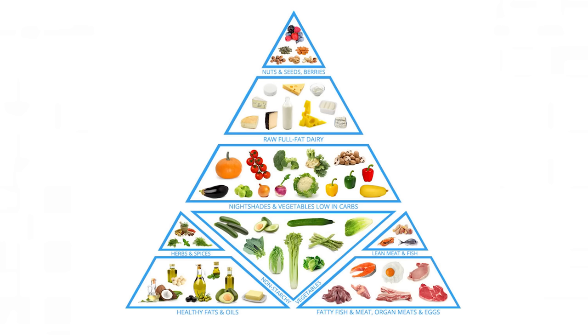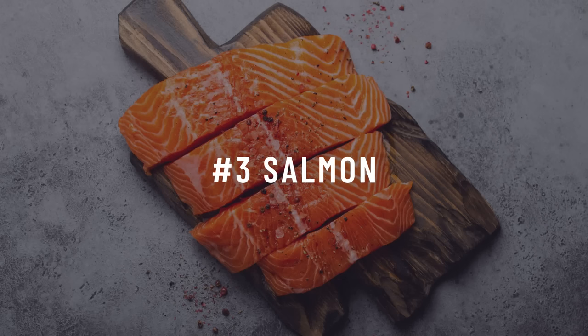Number two is olive oil. Carbs raise insulin the most; protein raises it moderately; fat has next to no response, whether you are insulin sensitive or resistant. If you can shift your macros to be high in fat and low in carbs with moderate protein, this will improve your insulin sensitivity. Olive oil is a great way to add more fat to your diet — you can use it for cooking at low and moderate temperatures or add it to food after cooking. Make sure to buy a good quality brand, as cheaper versions are often blended with vegetable oils, which are really bad for your health.